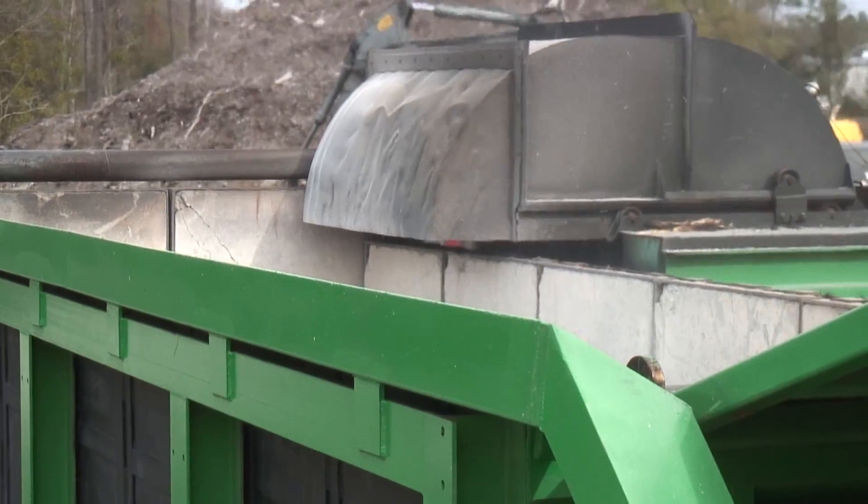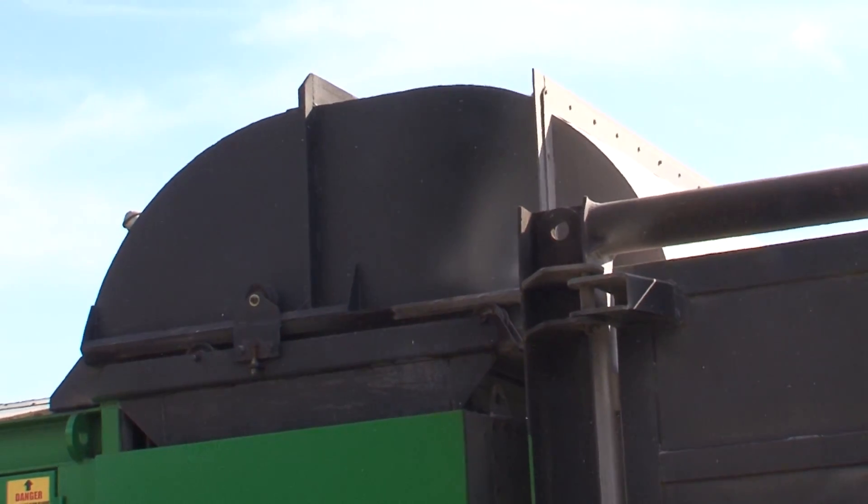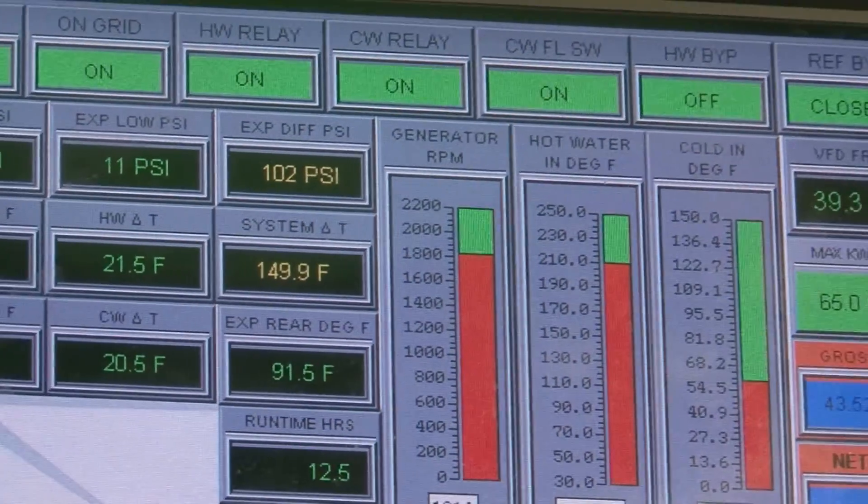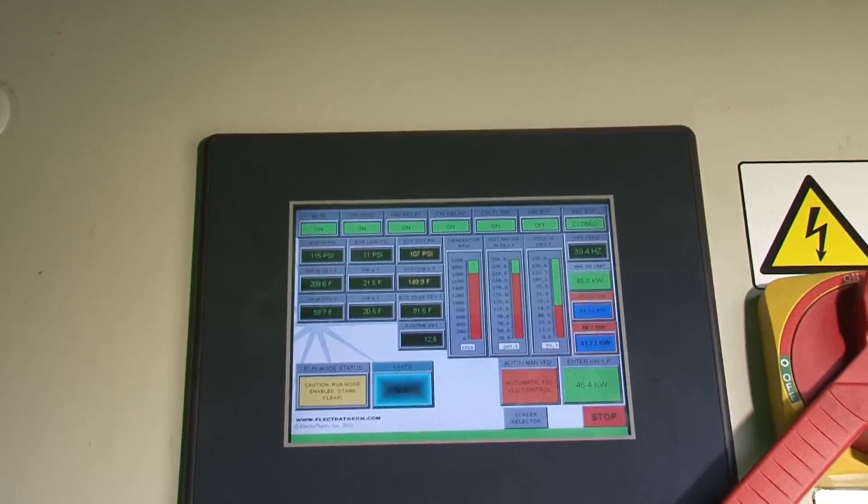The process starts with a fan drawing hot air off the firebox. It regulates the amount of hot air drawn into the system based on the temperature of the water being input to the generating unit. Inside the control room of the power plant are displays showing all of the operating parameters.